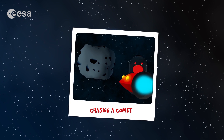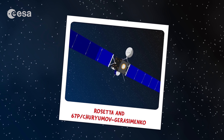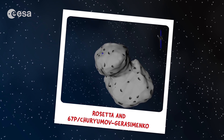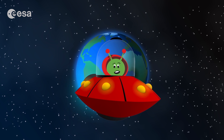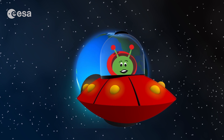Rosetta is helping them find out if water in the oceans and the seeds of life were carried to Earth by comets. So we followed a comet and saw its tail form and grow as it got closer to the sun. We also found out about an amazing space mission, Rosetta — the first spacecraft ever to fly alongside a comet — and Philae, the first to attempt to land on it. Soon we will be closer to knowing if comets brought water and helped start life on Earth. How exciting!